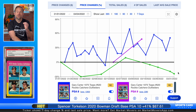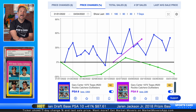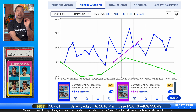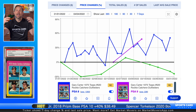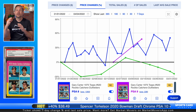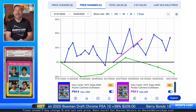Interestingly, in a lower grade, the PSA 7 is actually down a little bit since the start of the year. That's an interesting pattern you're about to see throughout today's list: higher-grade, lower-population vintage cards are going up, while more common lower-grade cards seem to be inching down.